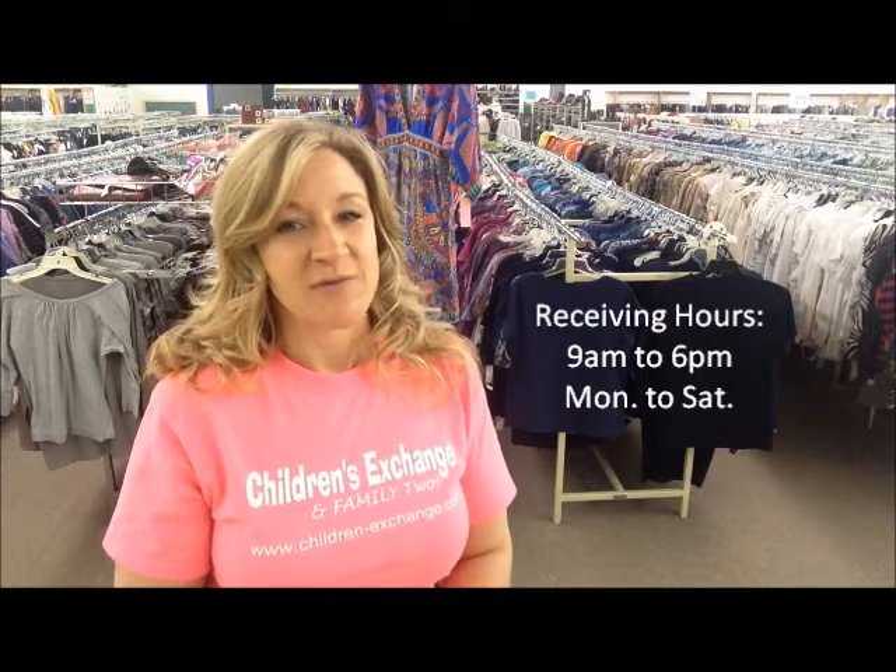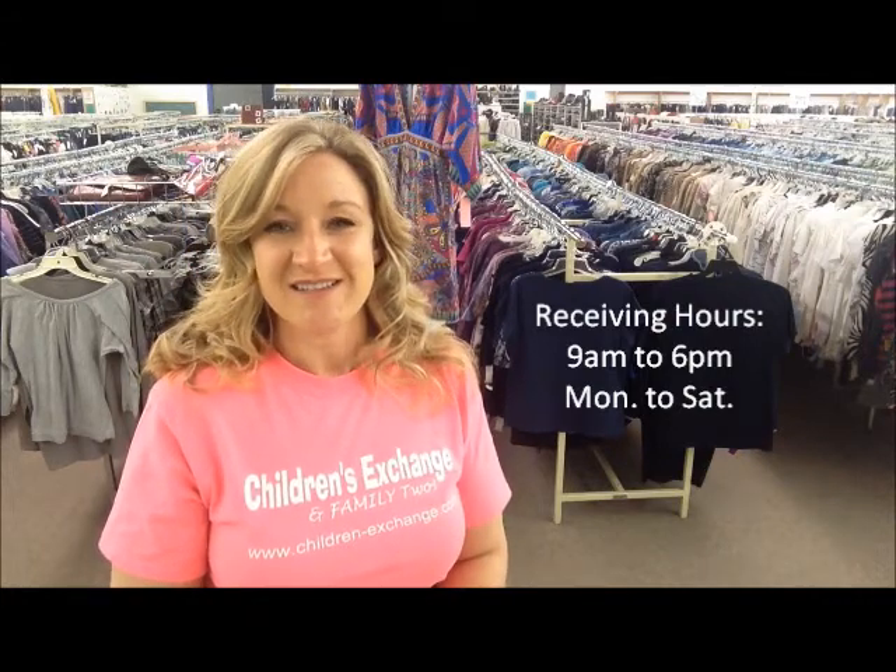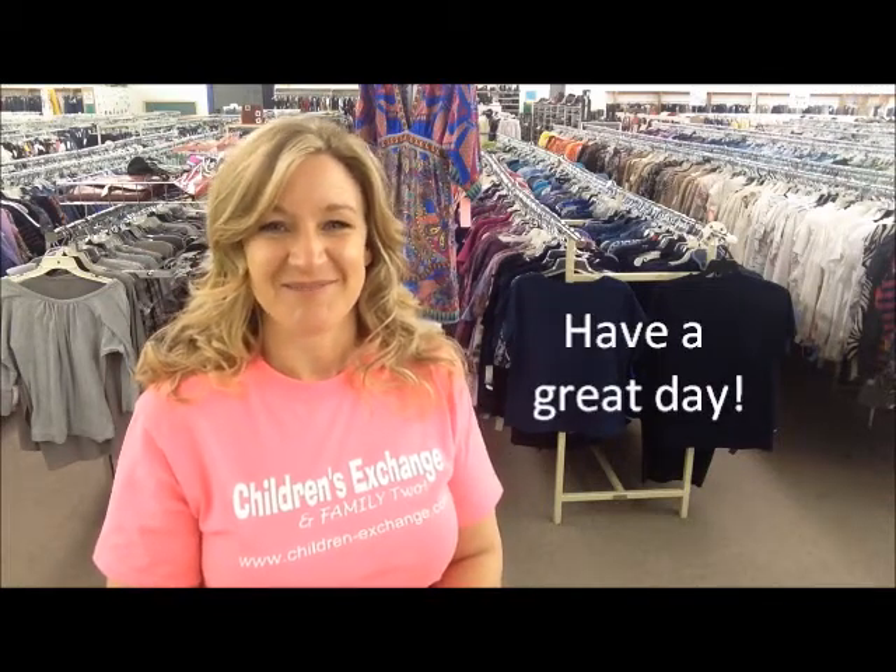We are open from 9 a.m. to 6 p.m. Monday through Saturday and receive all seasons, all sizes, all the time. Thanks for watching, and I'll meet you back here next month for another monthly closet clean-out clip. Bye.